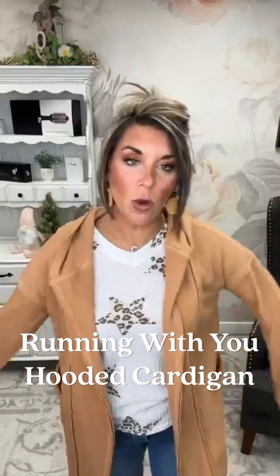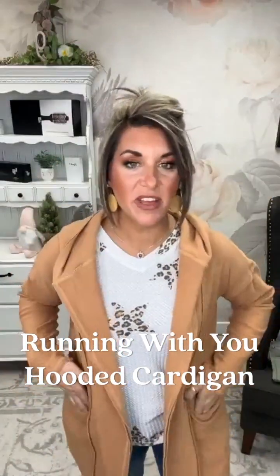Next up, I am in the Running With You hooded cardigan. This is available in sizes small through 2X — one of my personal favorites, already available on the website. I have this and I wear it probably once a week at least. I've had it almost a year and it still looks brand new, because they just hold up so well. It's constructed so well and it's just such a great material.